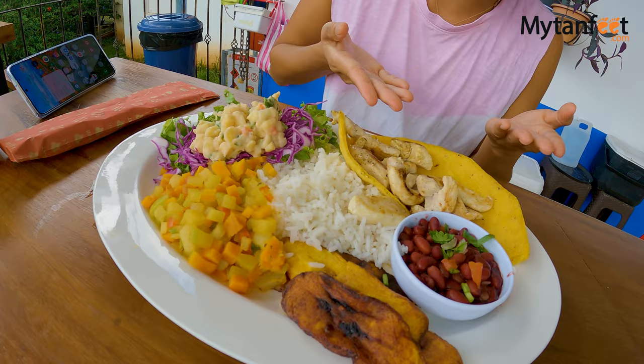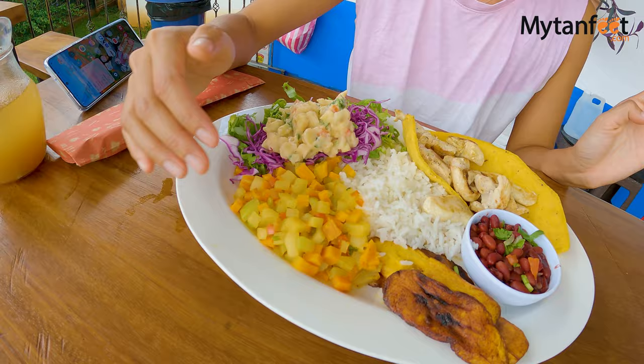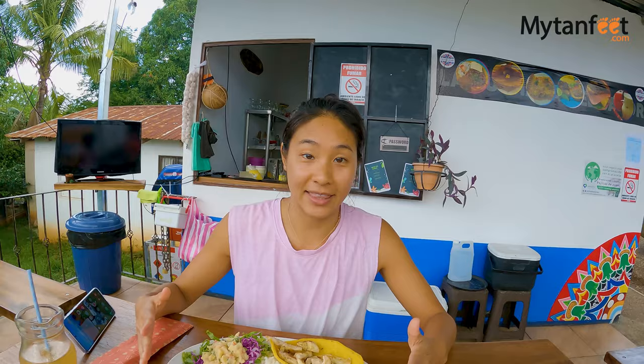I got a classic casado — in English this word translates to 'married,' but in Spanish it's the name of the dish. It's made up of rice and beans, a meat — I got chicken — and then a salad with carrots, squash, and picadillo, plus a green salad and fried plantains. It's a very classic lunch or dinner.